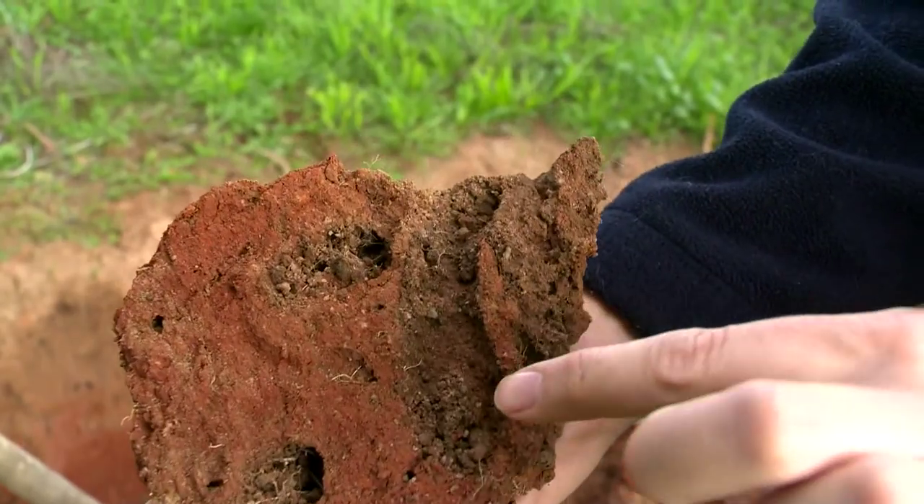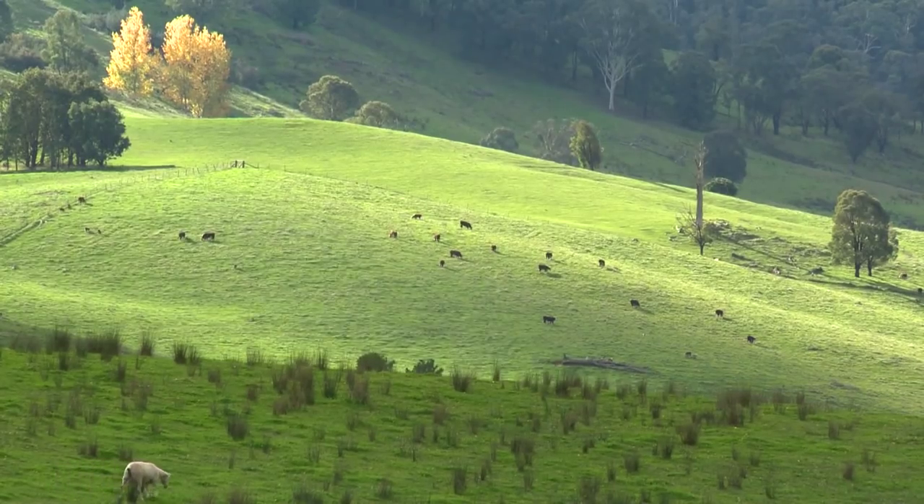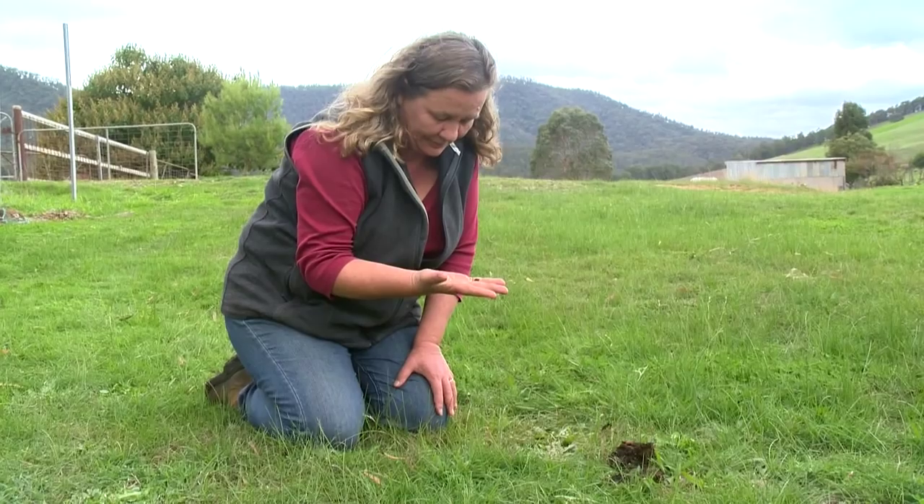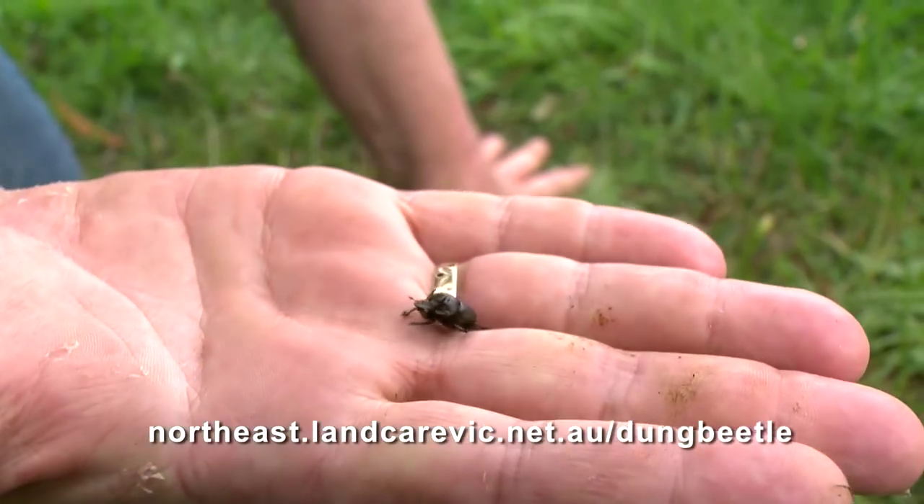We're more than a bit pleased that we've established three new species — all larger beetles that bury a lot deeper. As one of my mates said, the beetles put the dung in the ground and then mother nature gets all the life going. Dung beetles don't look at the fences and say 'this is my property' — they fly all over the place. So it's something we can all work together on to achieve a good outcome for everybody.